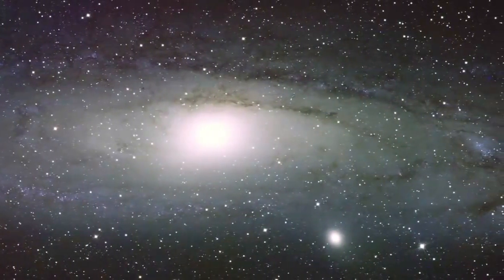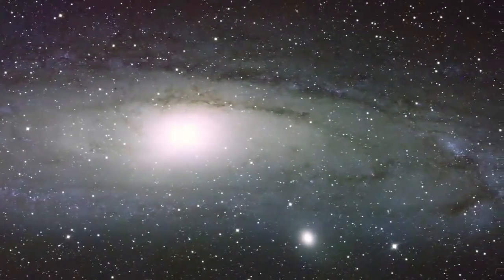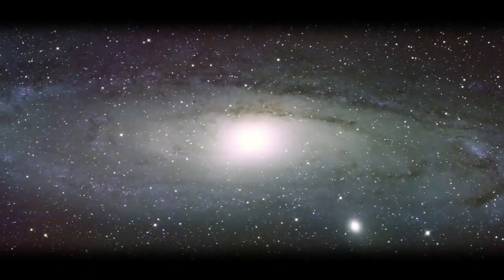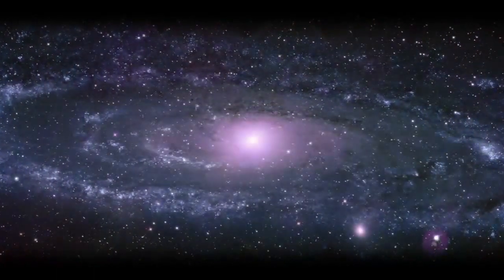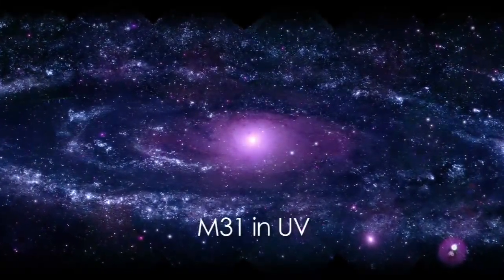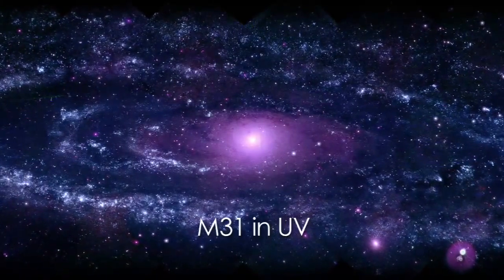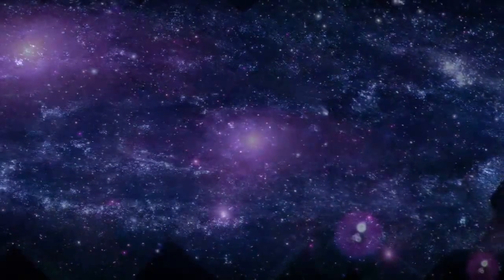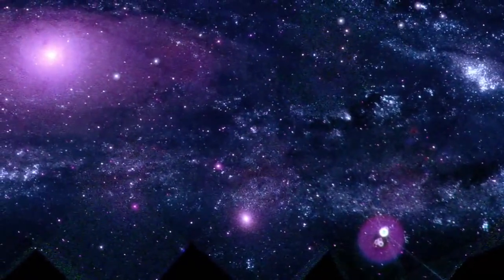This is how we're used to seeing it in the visible light captured by ground-based telescopes. But visible light never tells the whole story. So between May and July 2008, Swift's ultraviolet optical telescope captured 330 images of M31 in three ultraviolet wavelengths. The total exposure time? 24 hours.